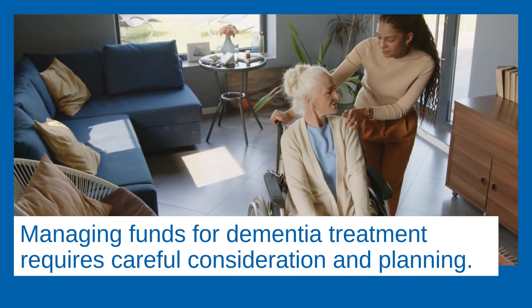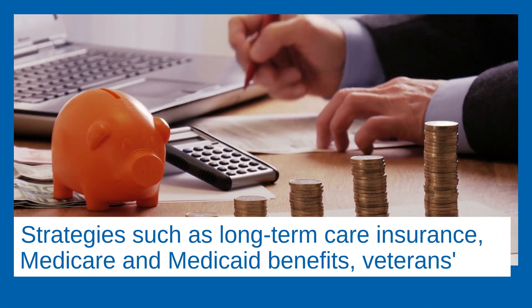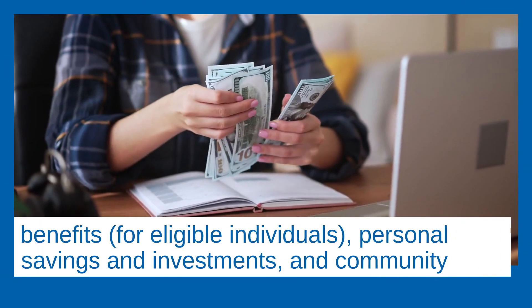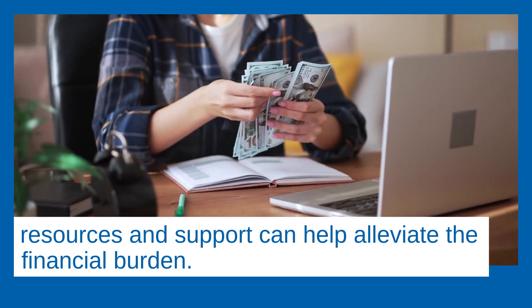Managing funds for dementia treatment requires careful consideration and planning. Strategies such as long-term care insurance, Medicare and Medicaid benefits, veterans benefits for eligible individuals, personal savings and investments, and community resources and support can help alleviate the financial burden.